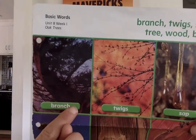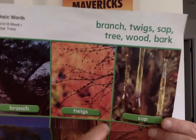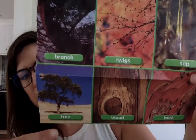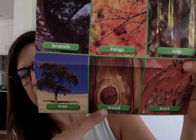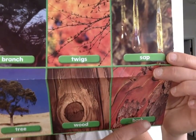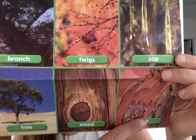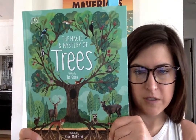Branch, twigs — some trees make this sticky substance called sap. Here's a picture of a tree and it says 'tree.' Trees have wood on them and the wood is also called bark on a tree. So we'll look for these words in this amazing book that I love, that Violet bought for me at our school book fair this year.